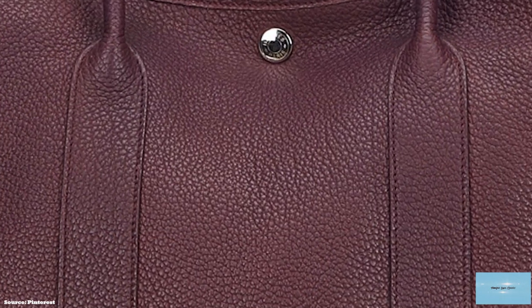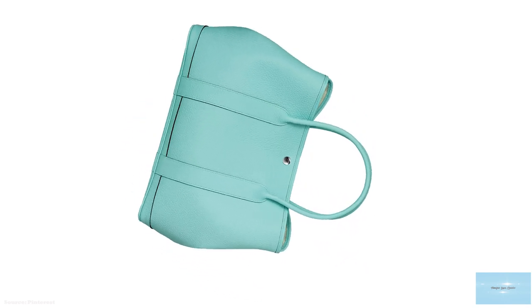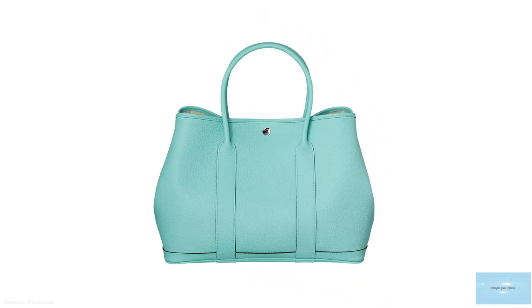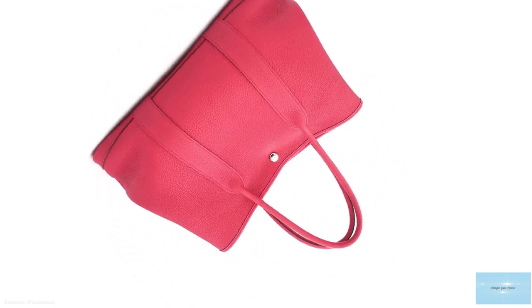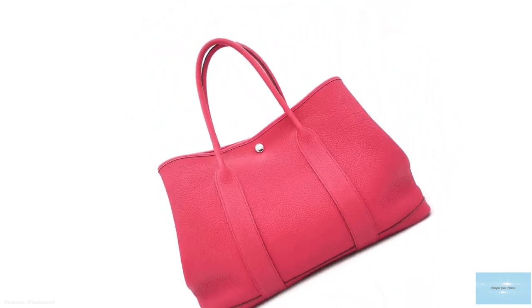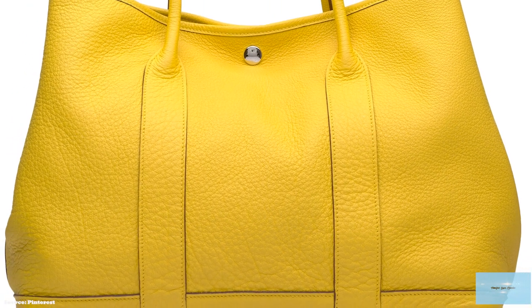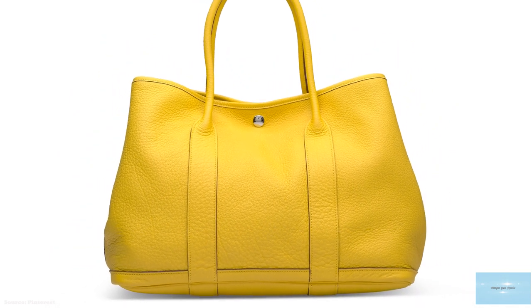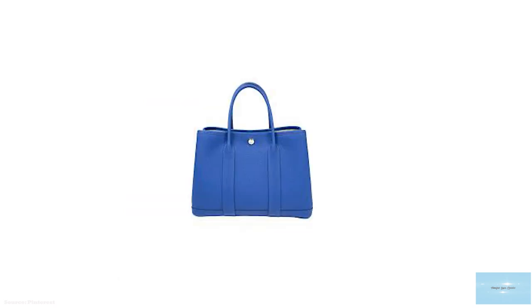There is no top flap, only a clip closure, which means the capacity of the Hermès Garden Party Bag is not confined to its core dimensions. The bag features a single open compartment and an internal zip pocket secured by a single snap button, allowing for easy access to its contents. The Clou de Selle snap fastening connecting the sides of the bag can be unclipped, allowing you to extend or expand the bag and opt for a wider base — extremely handy for times when you need to carry extra items, making it a great everyday travel bag.